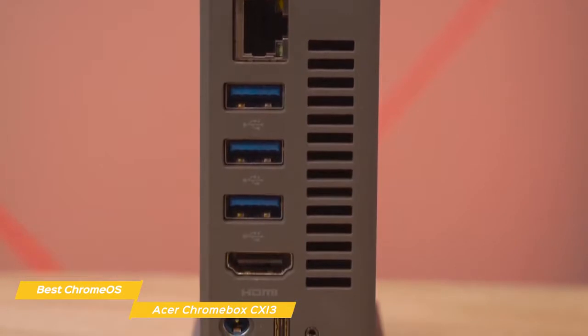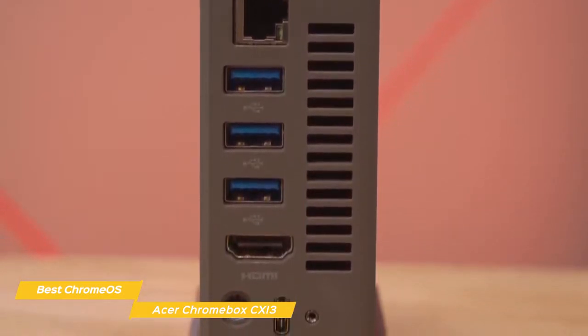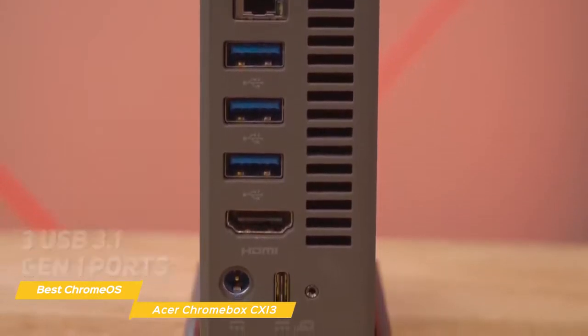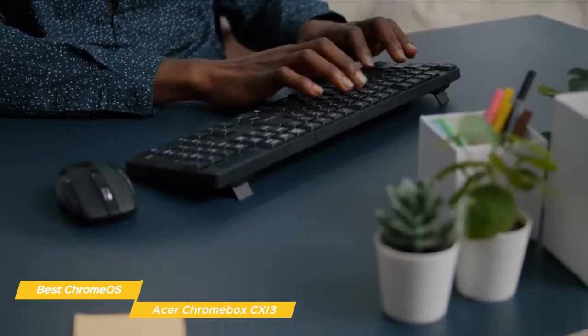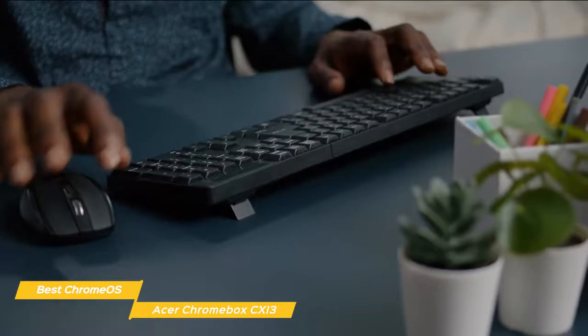To connect external devices, you have one USB 3.1 Type-C port, DisplayPort over USB-C, three USB 3.1 Gen 1 ports, two USB 2.0 ports, and an HDMI port. If you're looking for a Chrome OS-based mini-computer, the Acer Chromebox CX-i3 would be a good choice — it has plenty of power for productivity tasks and comes with a keyboard and mouse included. All you need to get up and running is a monitor.